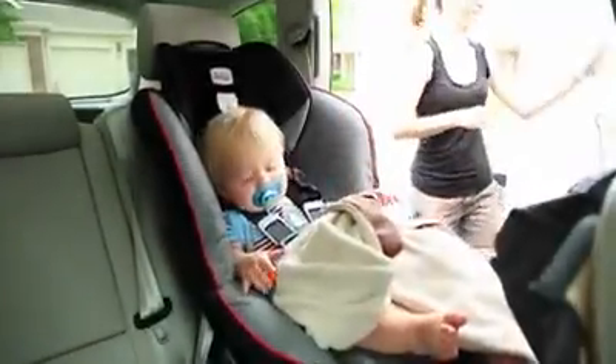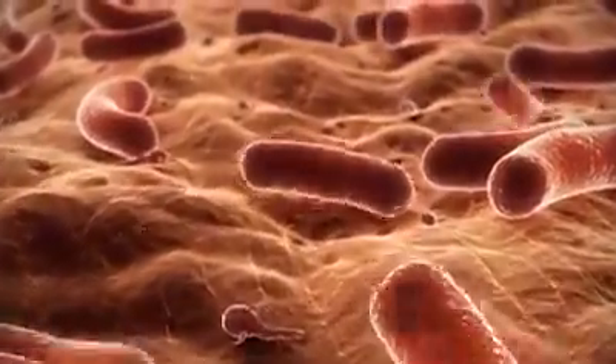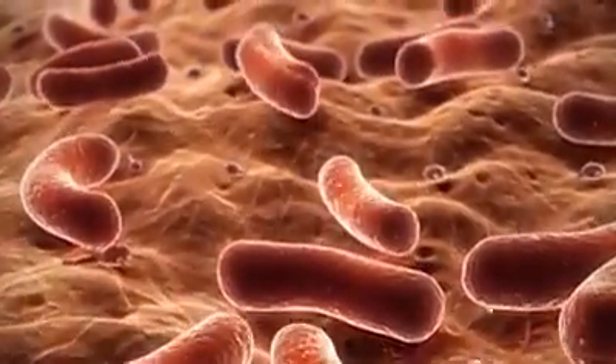Even the cleanest car is a breeding ground for germs. You can't see them, but microscopic organisms like bacteria, the flu, salmonella, and E. coli are always among your passengers. Killing these disease-causing microbes is easy. The hard part is keeping them away.